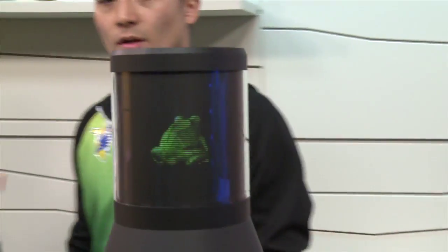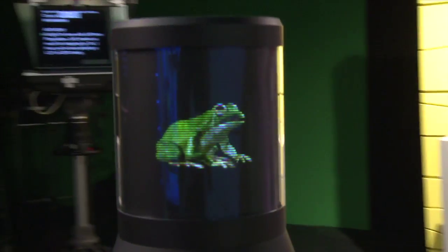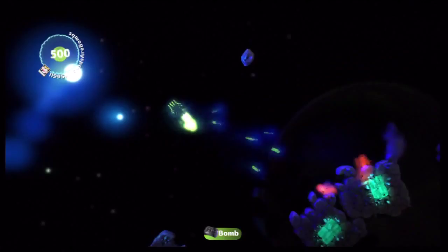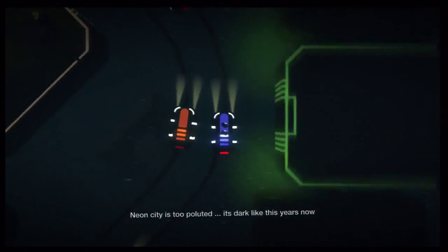Coming up on Signal by Sony: science fiction just got a little more real. We'll take a closer look at what's lurking in the Sony labs. And look who's setting world records — PlayStation is here to walk us through some of their favorite LittleBigPlanet 2 levels. Signal by Sony starts right now.